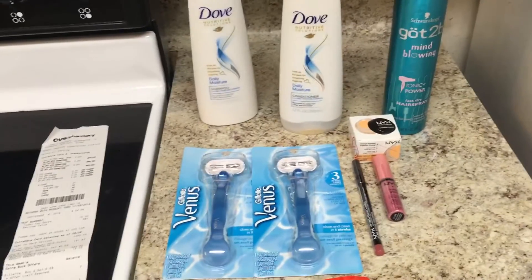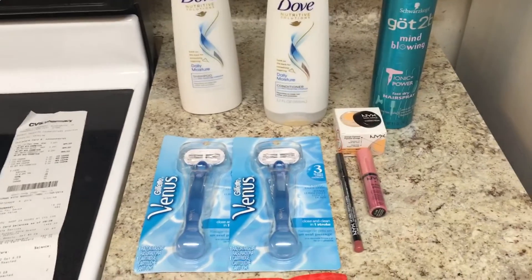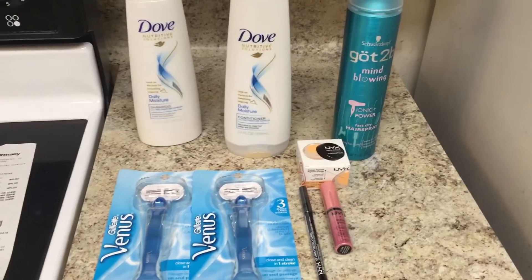So those are the only deals I did this week. I just didn't see very much going on at CVS. Let me know below what you did, and I'll see you next week.